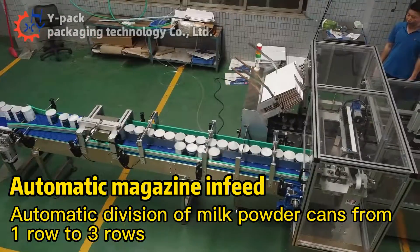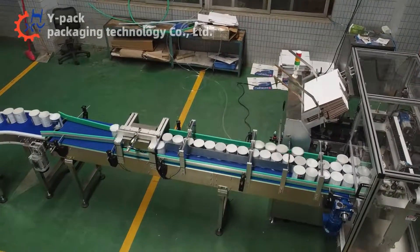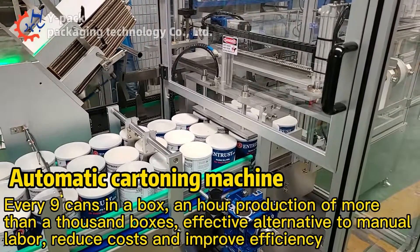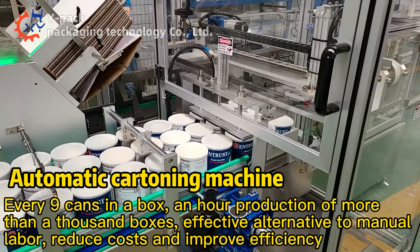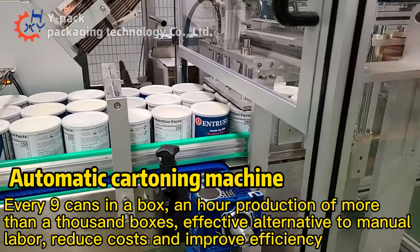Automatic division of milk powder cans from 1 lane to 3 lanes. Every 9 cans per box, with whole production of more than a thousand boxes — an effective alternative to manual labor, reducing cost and improving efficiency.